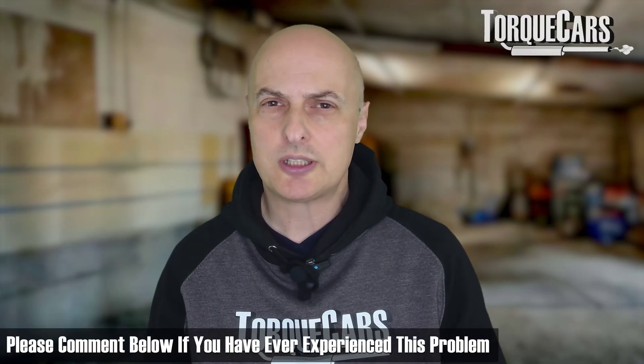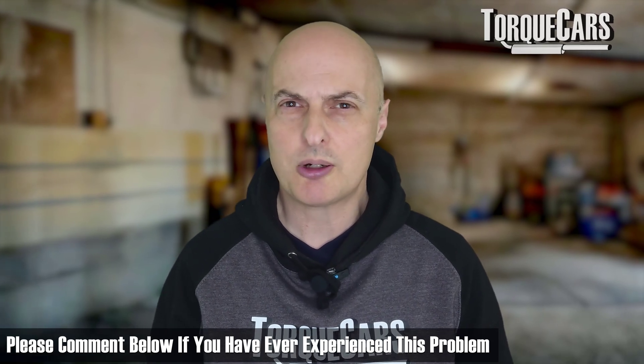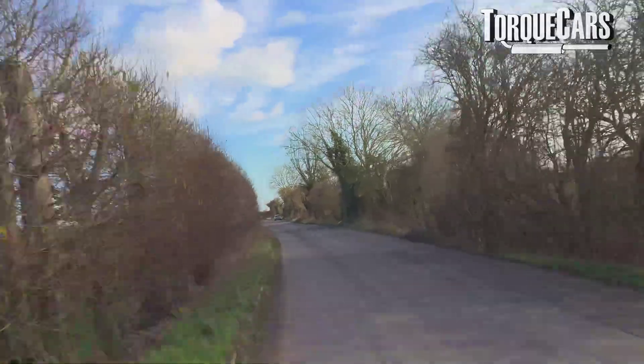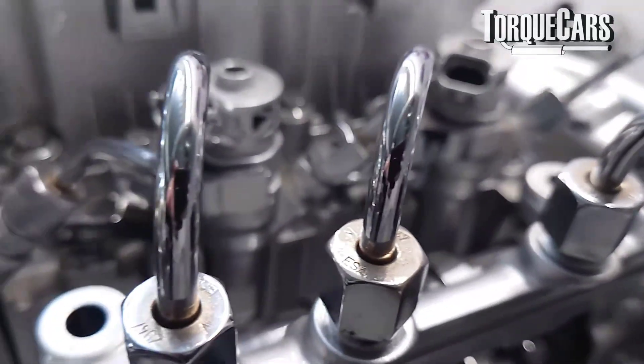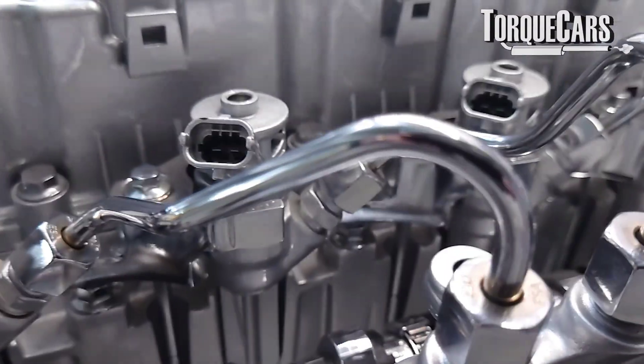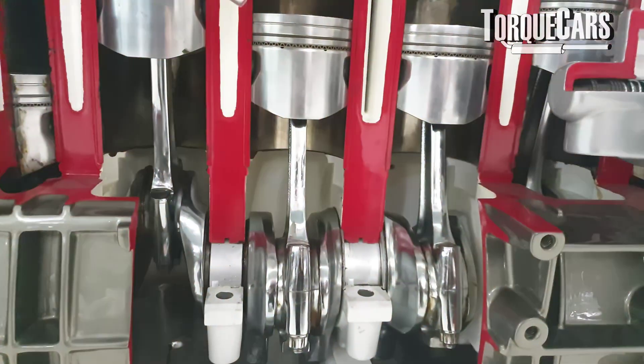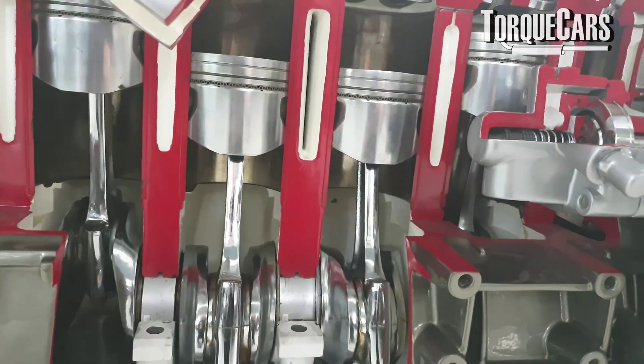It may feel like the engine is slightly misfiring — not idling evenly at certain points in the RPM range. You might have a flat spot or be down on power. This is often where just one injector is not working correctly and the engine is trying its best to balance things out, but it just can't because that one cylinder is becoming a problem.